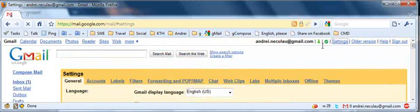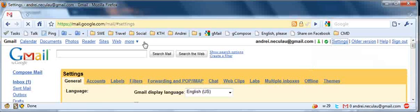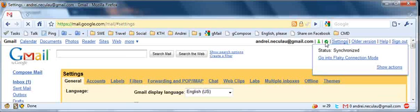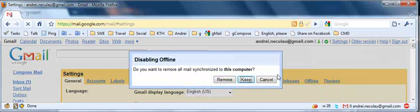So just make sure that you are under the HTTPS connection, which you can see in the address bar, and then go to your offline settings and disable offline Gmail for the HTTPS connection.